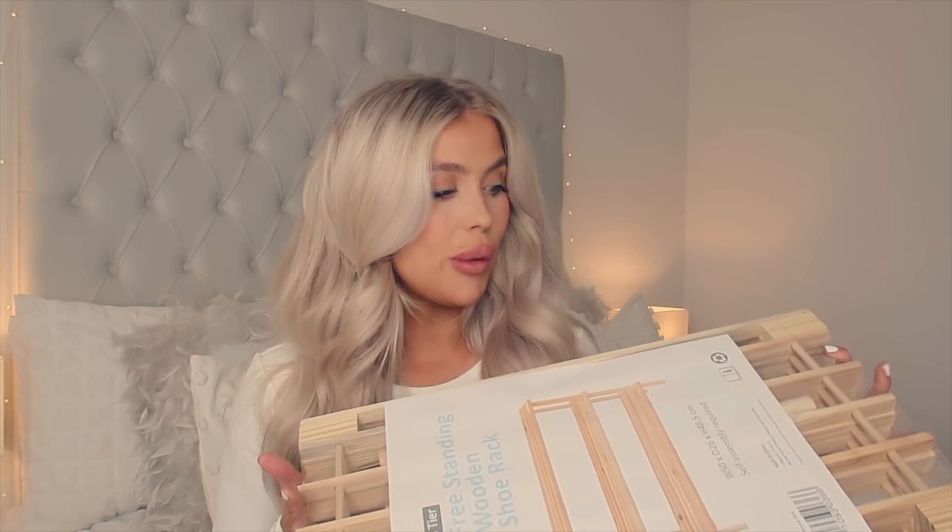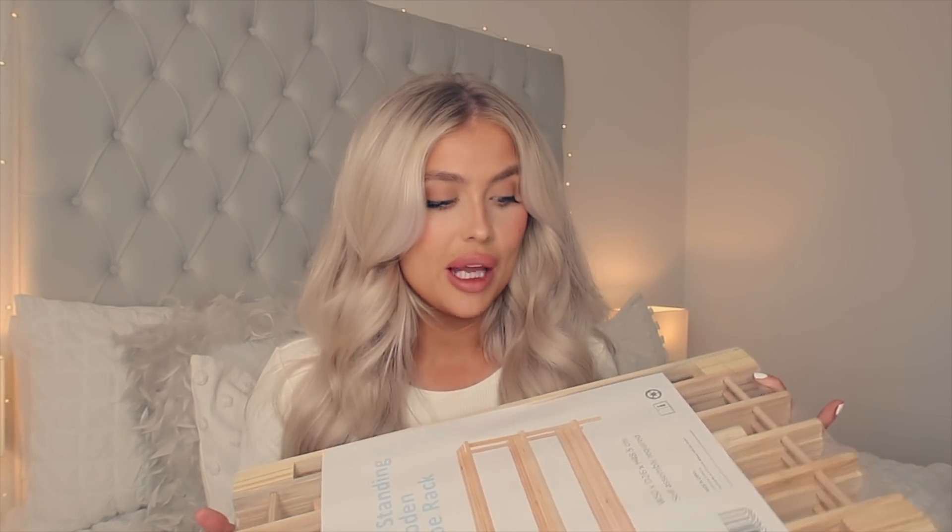Last but not least from my home decor section, I picked up this shoe rack. We have needed one of these for a really long time. I'm actually going to pop this in the downstairs bathroom — it doesn't really get used much as a bathroom and I figured it'd be better as a little cloakroom. I might get some hooks for the back of the door for big coats, and the shoe rack for our everyday shoes so they're easy to get to and not cluttered around the door.